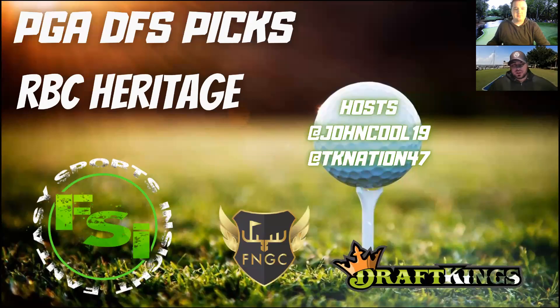How we doing, everyone? Welcome back to another edition of FSI's PGA DFS Pick Show. I am your host, TKNation47, joined with John Kuhl19.